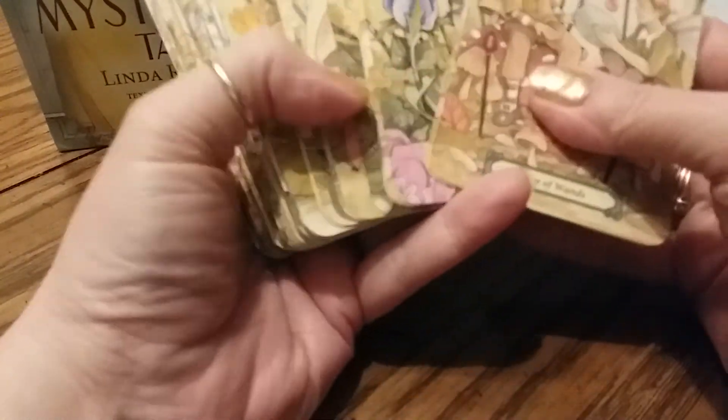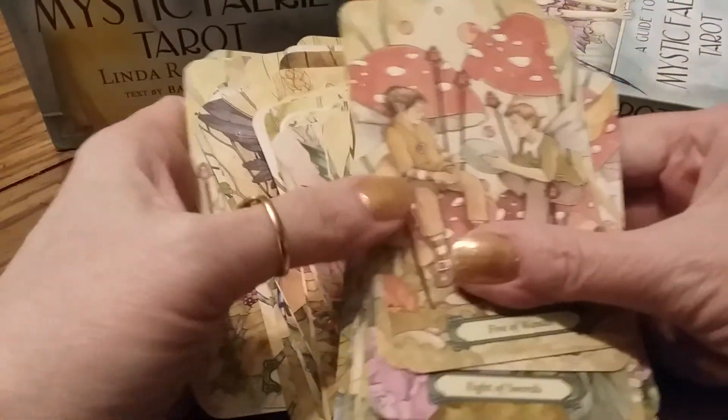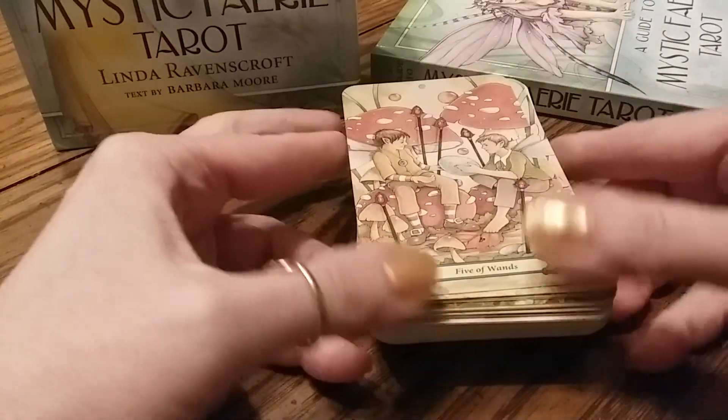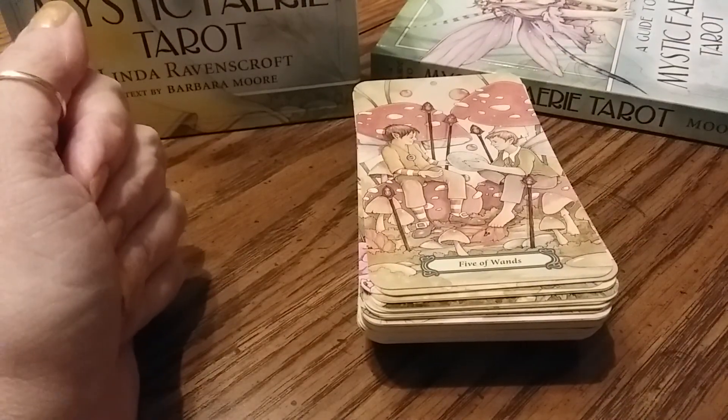The cards riffle shuffle very nicely too. That is my very first walkthrough, so if you've made it to the end, thank you so much for being here and taking this first look with me at my new tarot deck. I wish you all a good night.